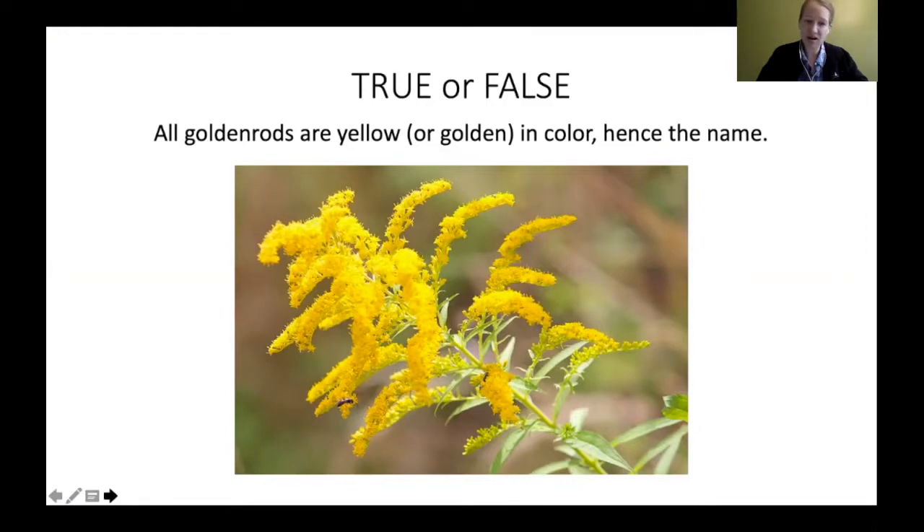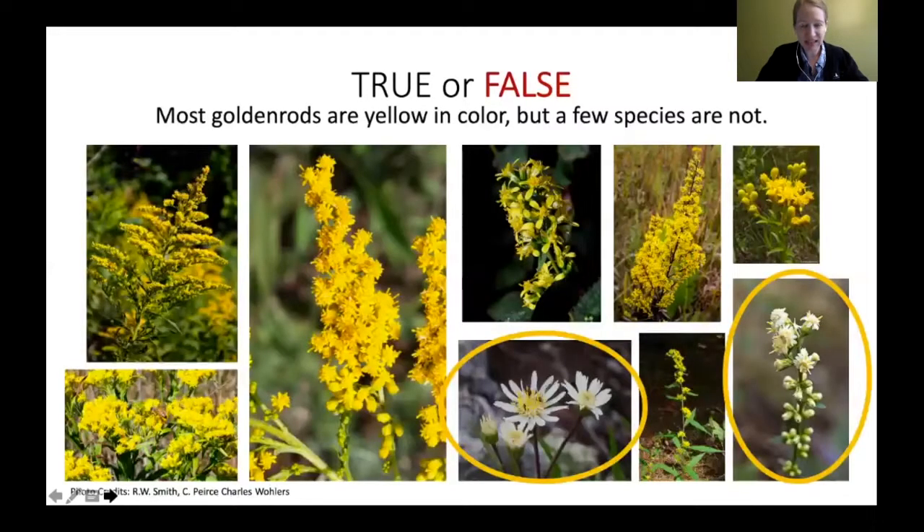The answer is actually false. Most goldenrods are yellow in color, but there are a few species that are called goldenrod that are actually white in color. So it's a common misconception that all goldenrods are golden.